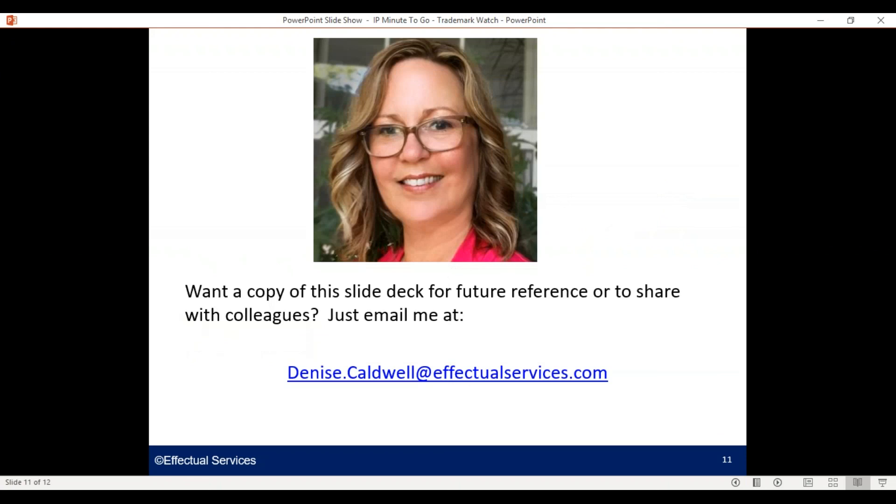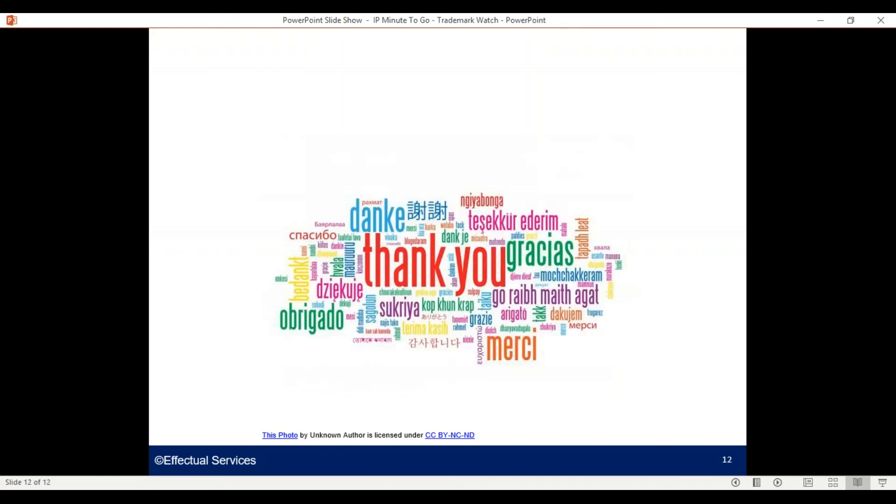If you'd like a copy of this slide deck for future reference or to share with colleagues, or have a question or comment, please just reach out to me: Denise.Caldwell at EffectualServices.com. Thanks for joining me for this IP Minute to Go.